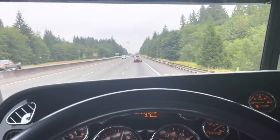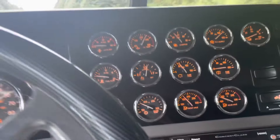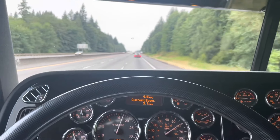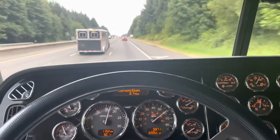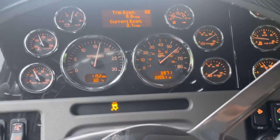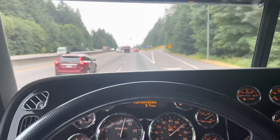We're just rolling right up with traffic, pretty much. I'm watching all my temperatures, watching everything, making sure everything's good. But if you just pick the right gear, the thing goes right up like nothing. Just about 58, 59, almost 60 miles an hour on what I'd say is probably a 5% grade. That's pretty solid.